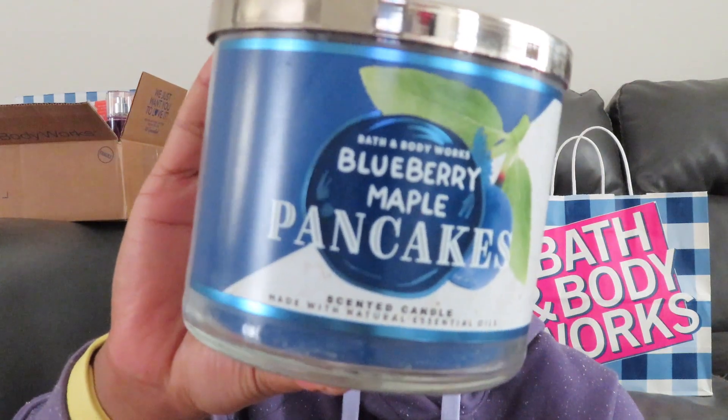My last three-wick candle purchased is Blueberry Maple Pancakes. Scent notes: wild blueberries, griddle fresh pancakes, and warm maple syrup. I actually do like the smell of this one. Blueberry pie I don't really like as much, but Blueberry Maple Pancake I can get with — okay!